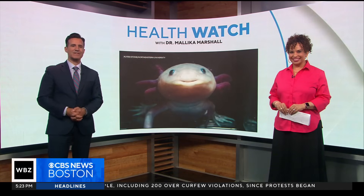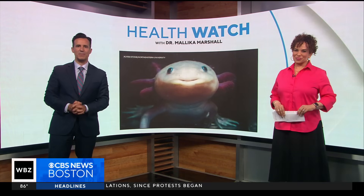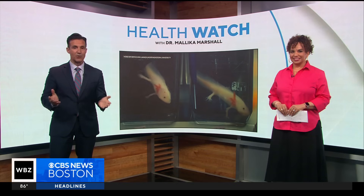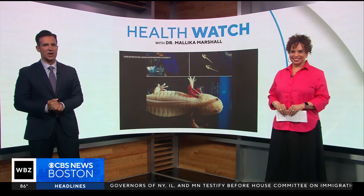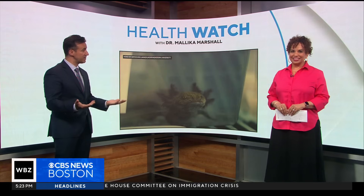Axolotls have become the darling of salamanders because of that very cute face. They are so darn cute, but they also have this incredible ability to regrow entire limbs. Dr. Malika is here now. Doctor, this mighty salamander may actually hold the key to regenerative limbs in humans.